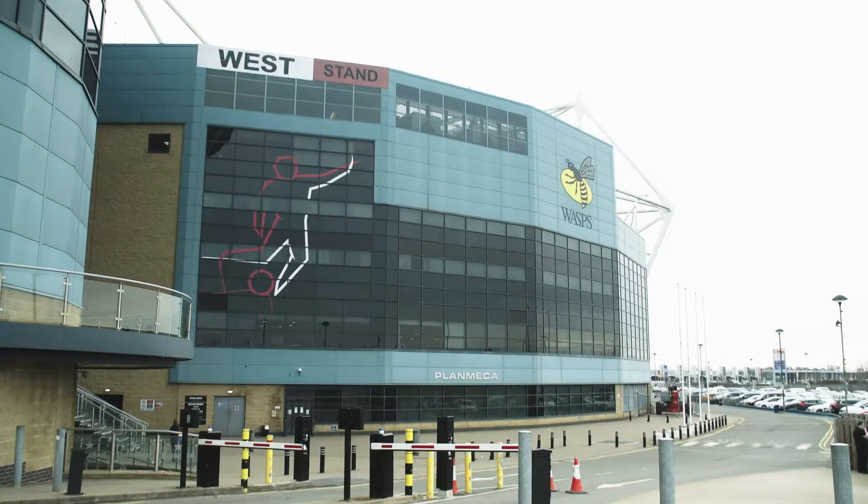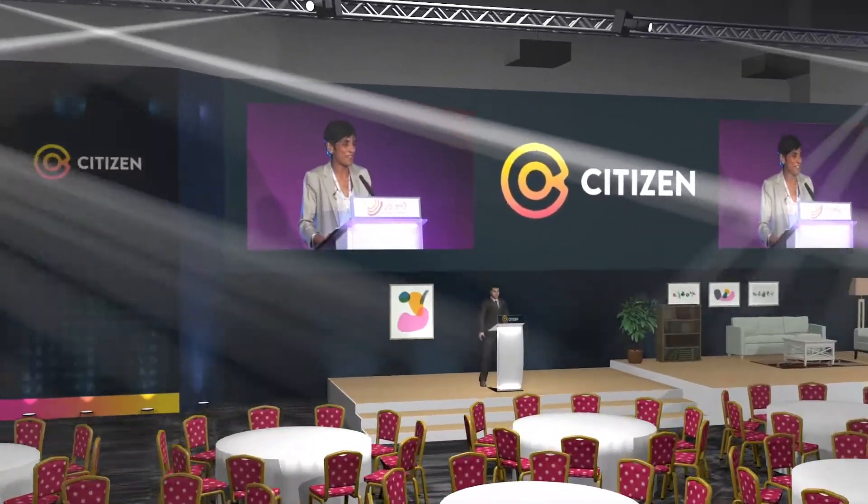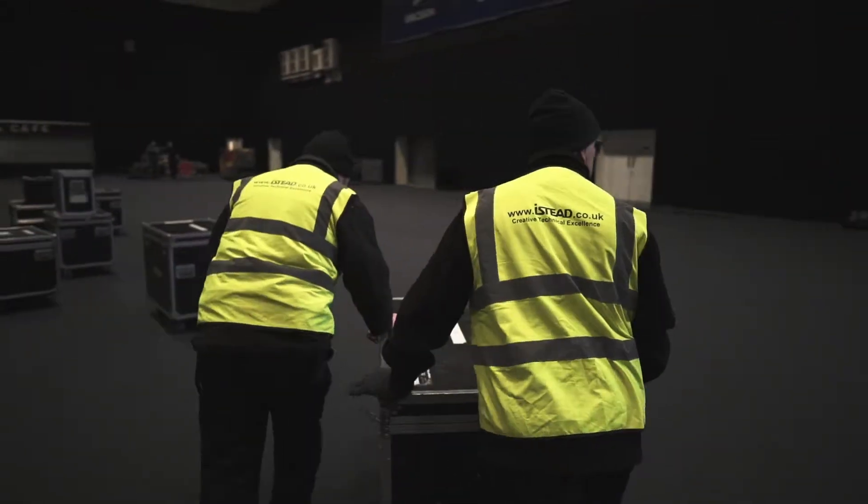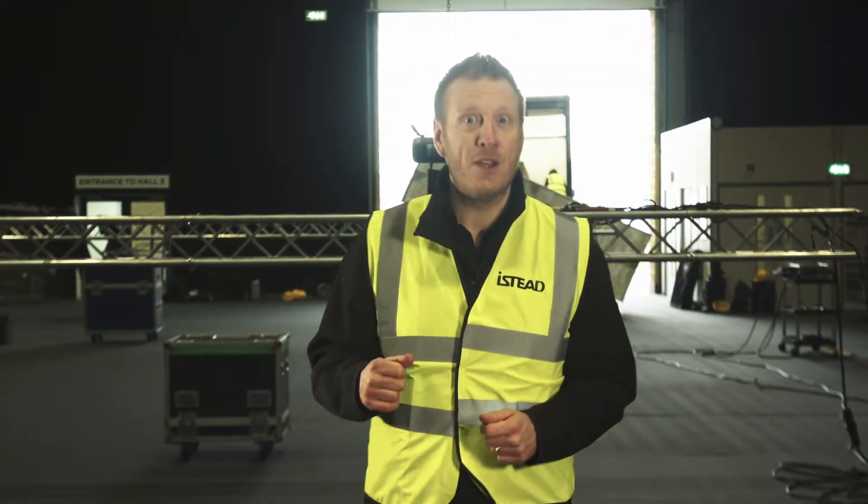Good morning, it's 8am, we're here at the Ricoh Arena Coventry. After months of planning we're here to provide complete audio visual support for our client Citizen Housing. The trucks are here, we're unloading, we've got lots to do and the clock is ticking. I'm Neil, we're iStead AV — let's do this.